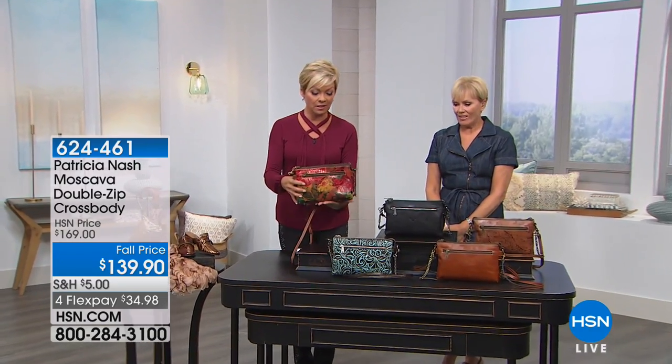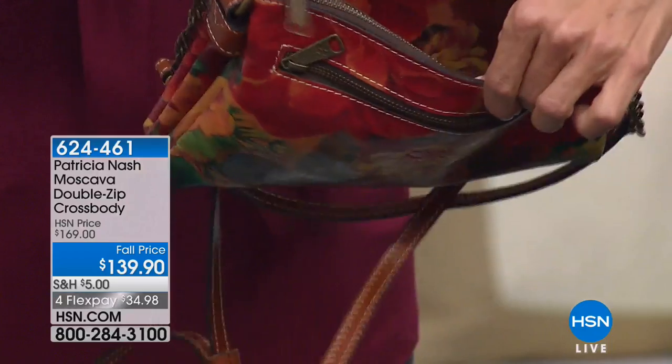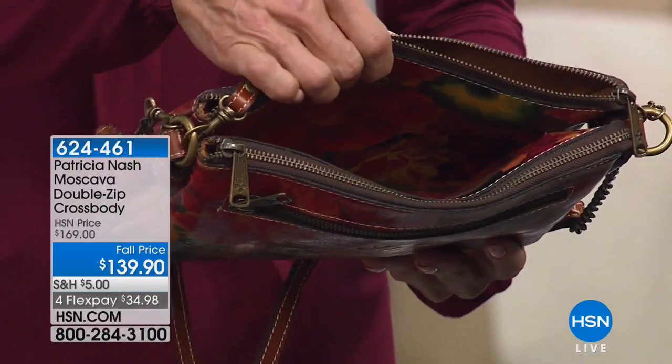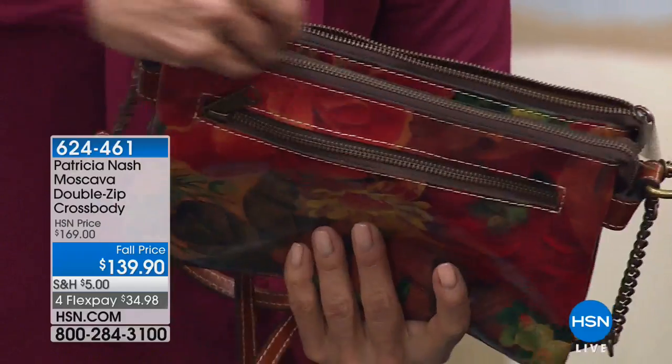And we have this in the spring multi. I love this color. This one's sold out in the Treviso. Deeper, richer berries and greens. Now this is another just amazing crossbody bag.